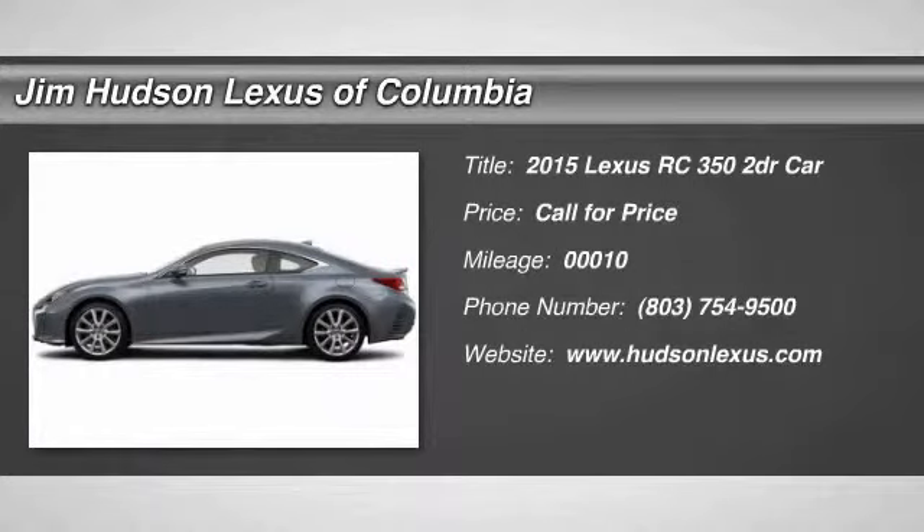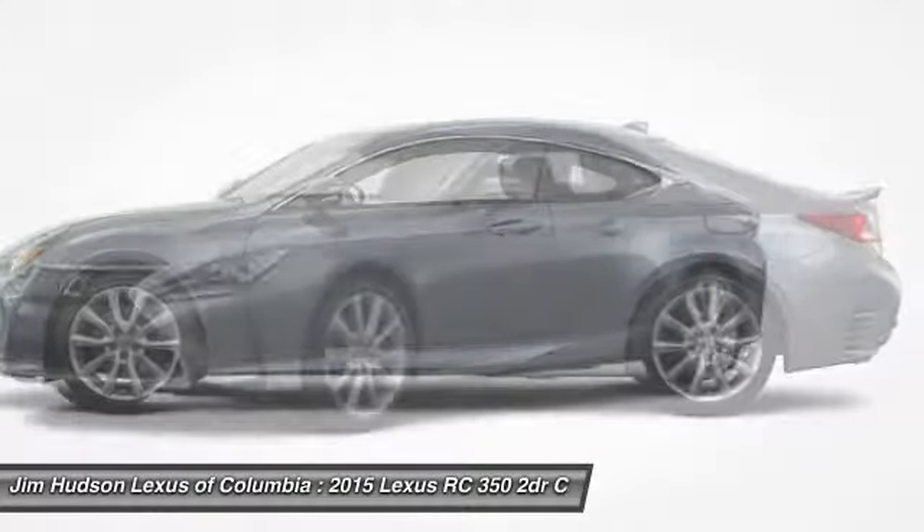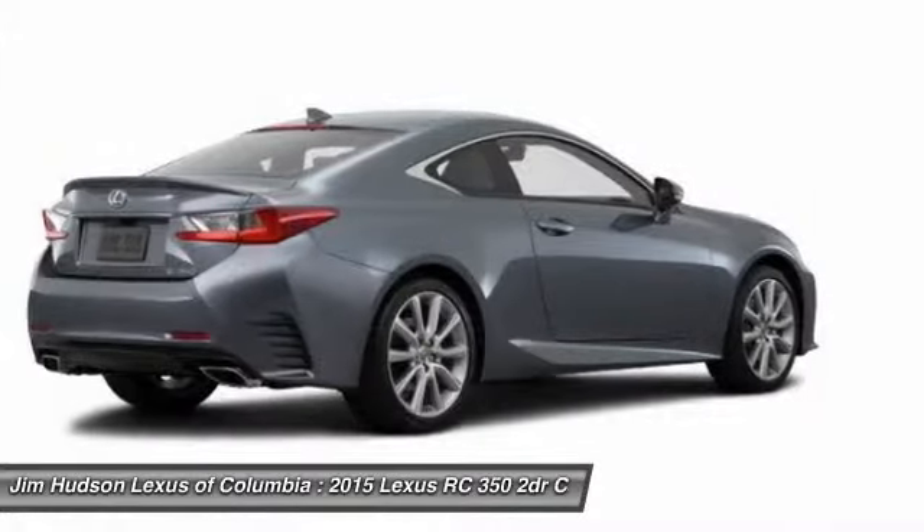The 2015 Lexus RC. The Lexus RC is engineered from the asphalt up. The entirely new coupe body style is designed to ignite your passion for performance.